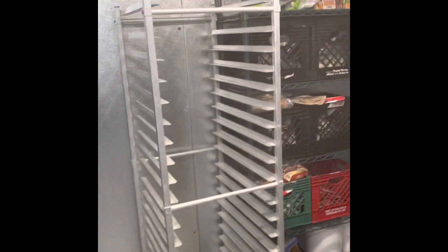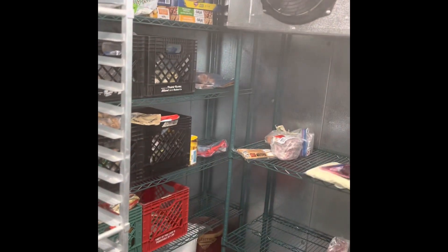Kyle and Alyssa loaded up our awesome new walk-in freezer, though we need to adjust the temperature — it does not need to be negative 12.